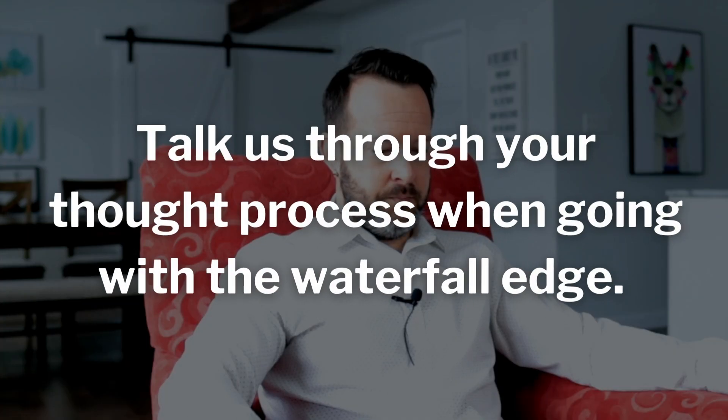Talk us through your thought process of going with the waterfall edge. What is the problem with waterfall edges? You see them everywhere — that's sort of the definition of trendy. When those trends get oversaturated, they just start to spike down, and that's really what's happening with waterfall edges. Plus, it's another budget killer — it's very expensive to have these panels that don't serve any purpose.